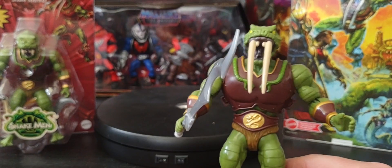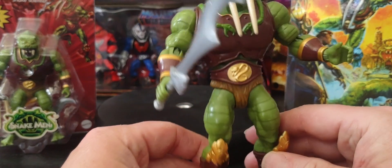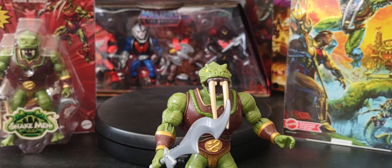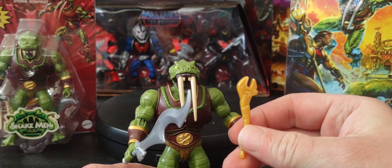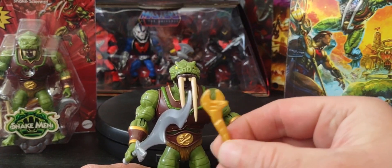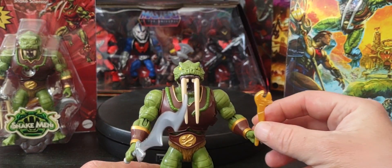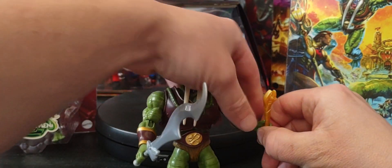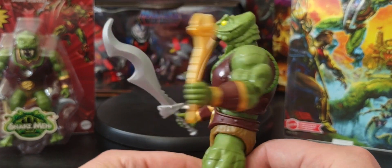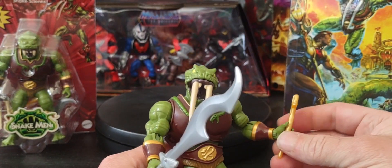He also has another accessory — it looks like a wrench. Why would a scientist have a wrench? It's more like something a mechanic would use for vehicles. But this is his other included item. As I joke — if you need an oil change for a Wind Raider or a Roton, he's your man. Still, a very cool figure.